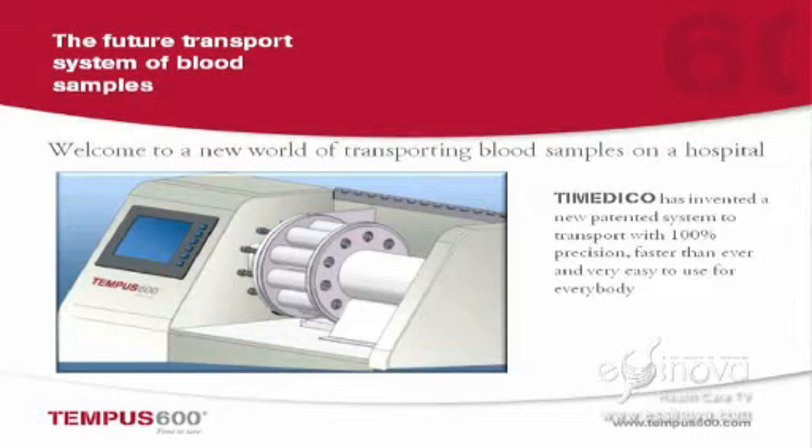What we can do is save about 68 of these 70 minutes. We can make the transportation happen from the actual patient directly up to the lab. What we have done is invent a new system that uses pneumatic technique to ensure that we have the blood samples transported ahead quickly.